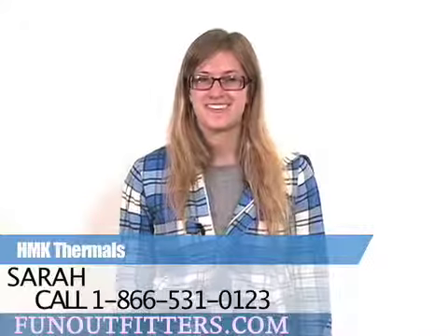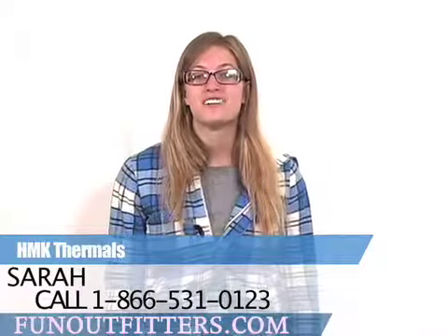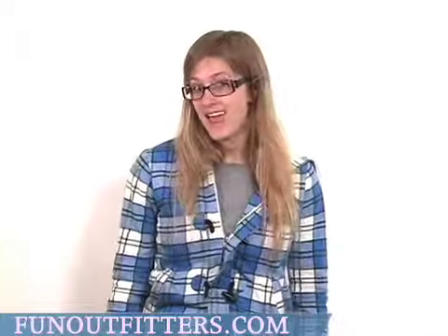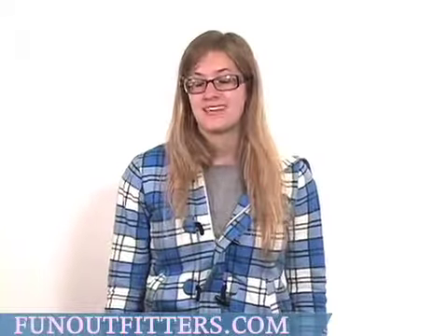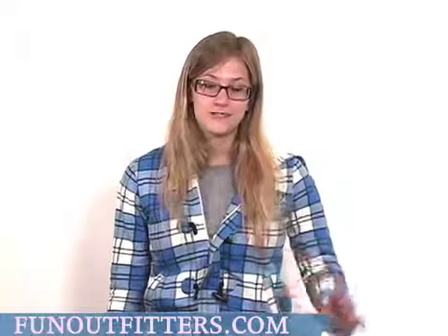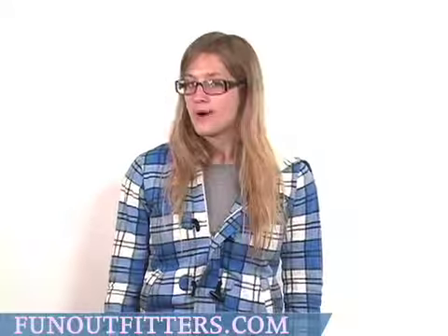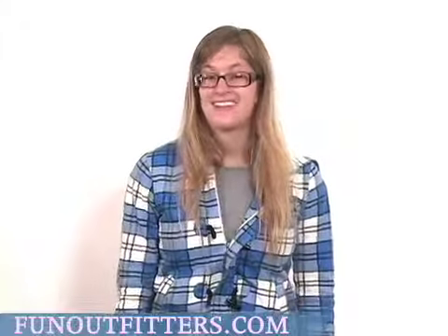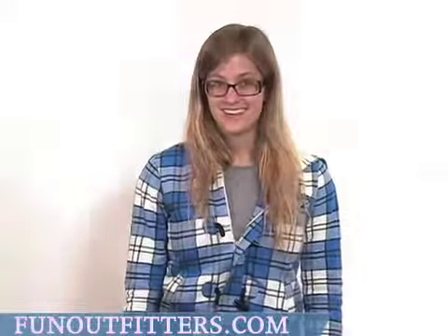Hi, I'm Sarah with FunOutfitters.com and I'm here to talk to you about our HMK thermals. We have both base and mid-layer thermals. The base layers are a little bit more close-fitting and they're not quite as warm. The mid-layers can be layered over the base layers and they are our warmest layers.